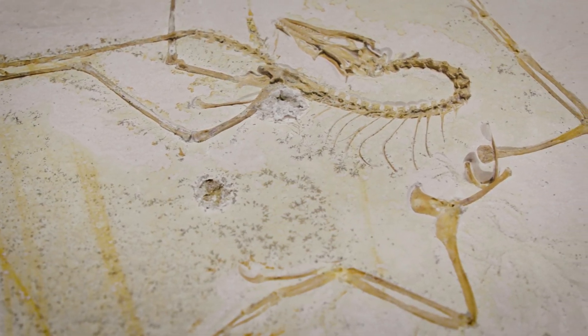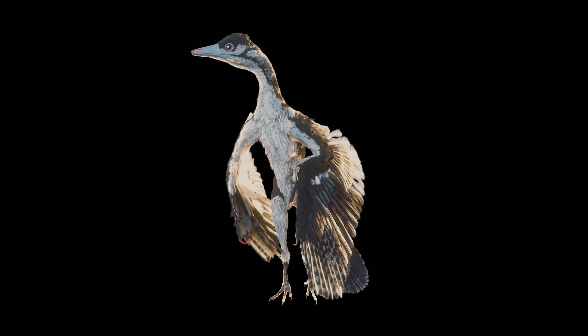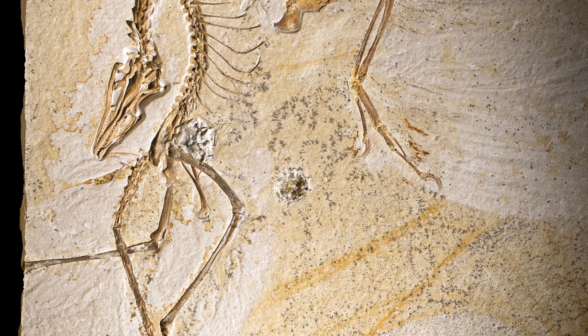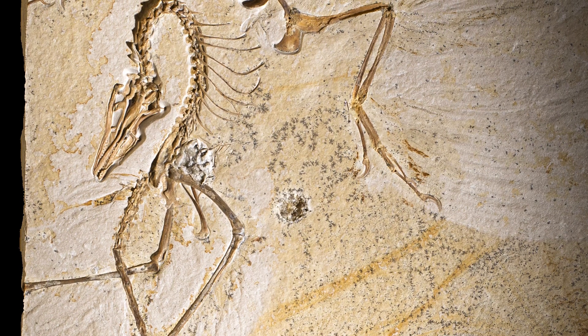We first heard about this fossil around three years ago from a collector who thought he had a fossil of an Archaeopteryx. The Archaeopteryx is the missing link between birds and dinosaurs — it has features that are bird-like and features that are dinosaur-like, so it's probably the most significant scientific acquisition that we have ever made.